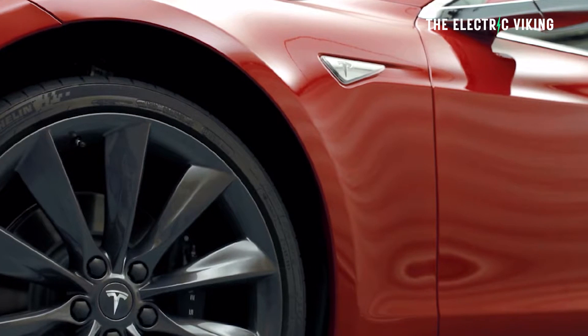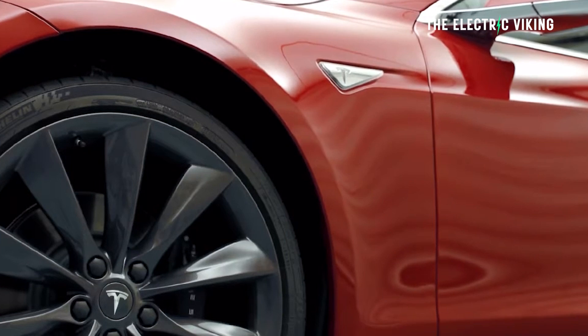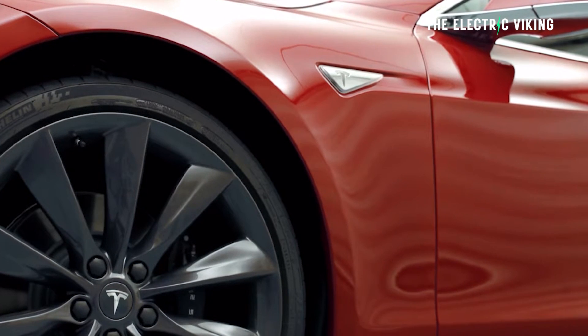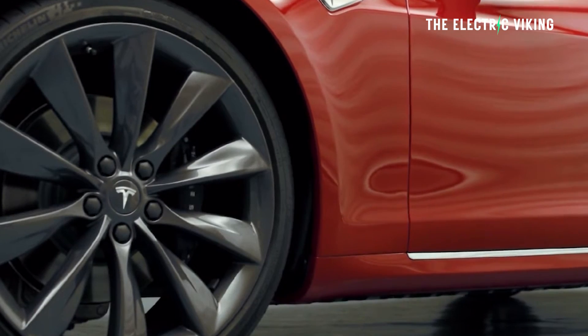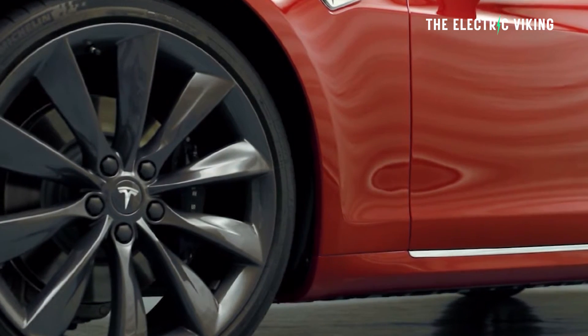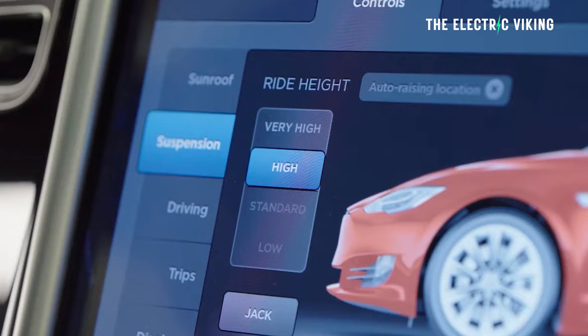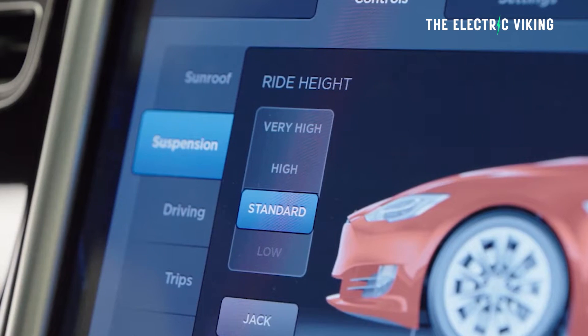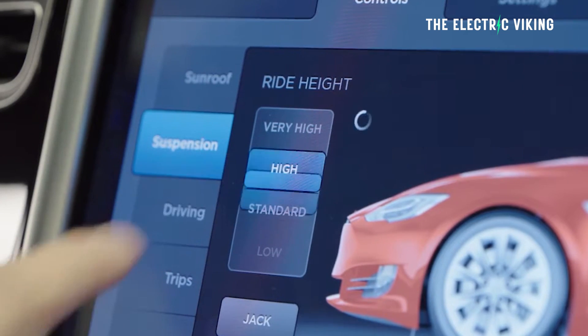The current Tesla Model X and Model S both employ a fairly conventional height-adjustable air suspension system with adaptive spring damper rates — it's nowhere near as advanced as this new system. This endows the two most expensive and oldest Tesla models with variable ride height and suspension stiffness, and was on par with Tesla's competitors when it was introduced back in 2012 and 2015 respectively. Well, now things have changed — this is the new version.